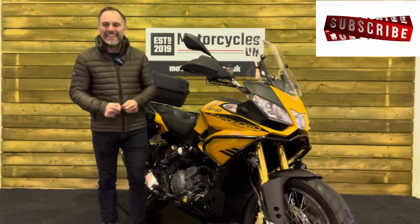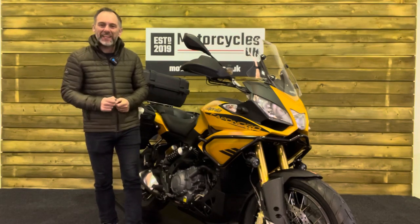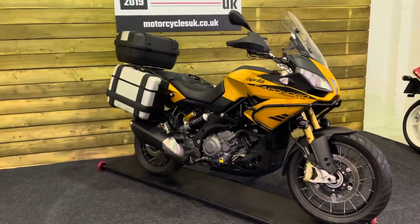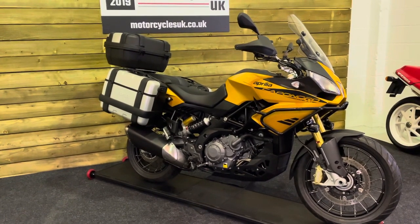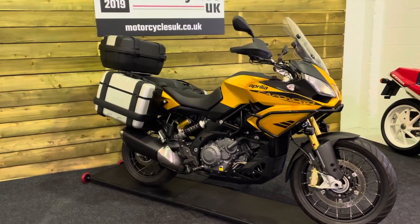Hi and welcome to Motorcycles UK. Today I'd like to show you a short video about this absolutely stunning Aprilia Caponord Rally. Here we have an Aprilia Caponord 1200 Rally. This is a 2016 bike on a 66 plate with just 2,718 miles and two owners from new.